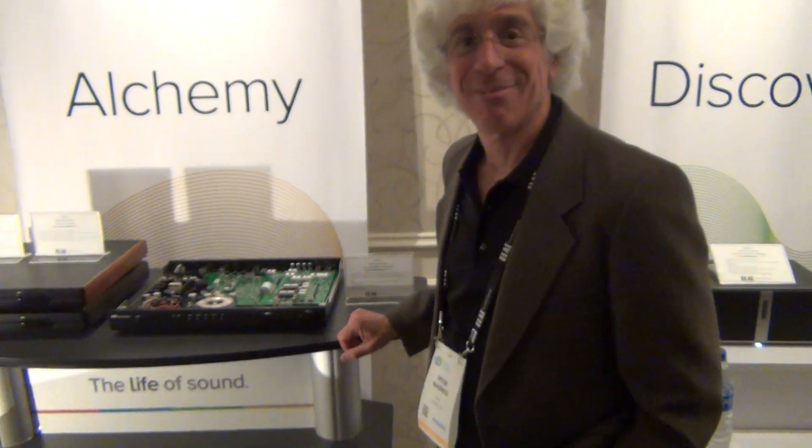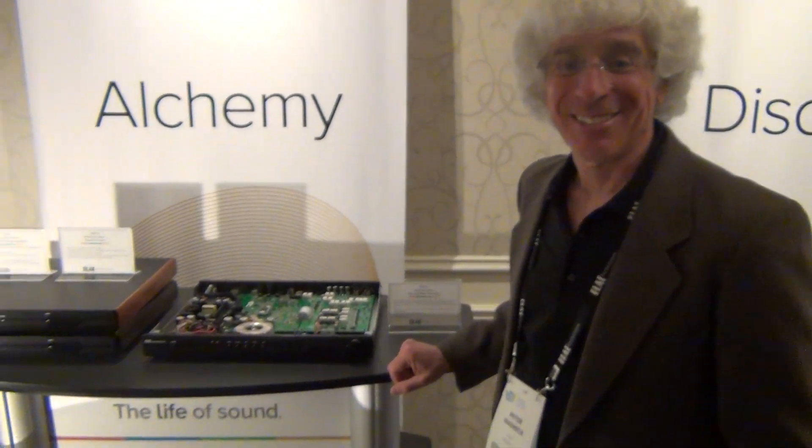Here we have Peter Madrick of EWAC and Alchemy. He's the designer of their electronics. Take it over, Peter, and tell us what you've got here. What's new?